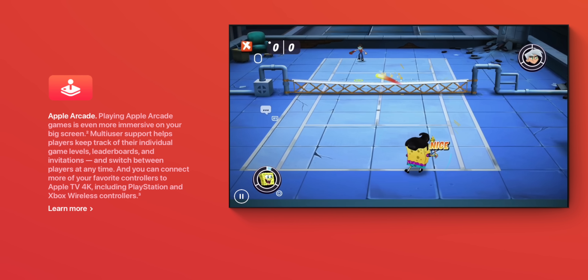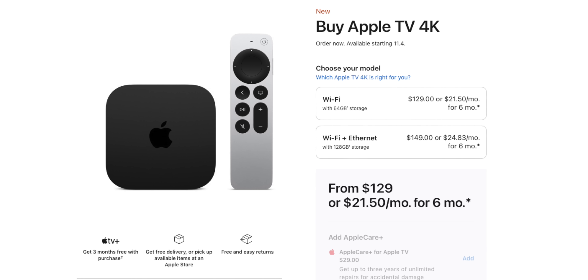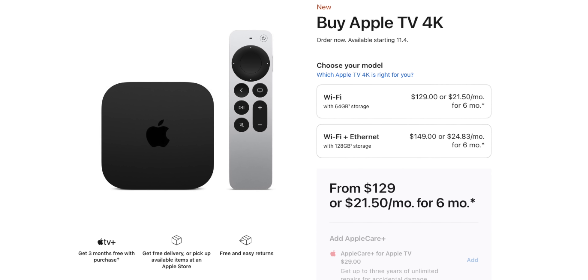I'm actually a little intrigued to see how an A15 Apple TV would feel — it would probably just feel more like butter. The new Apple TV 4K starts at a lower price of $129 with 64GB and Wi-Fi only, and you can spec up to 128GB plus Ethernet for just an extra $20.